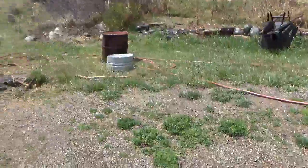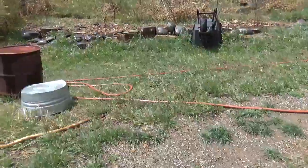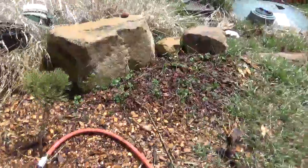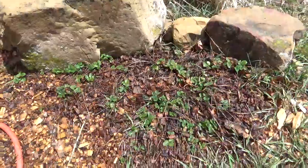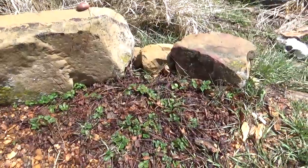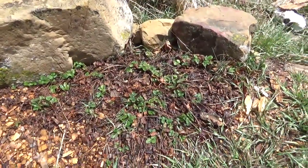One other early crop that we can get going here is strawberries. We have about three or four patches like this, and we're working on increasing that.